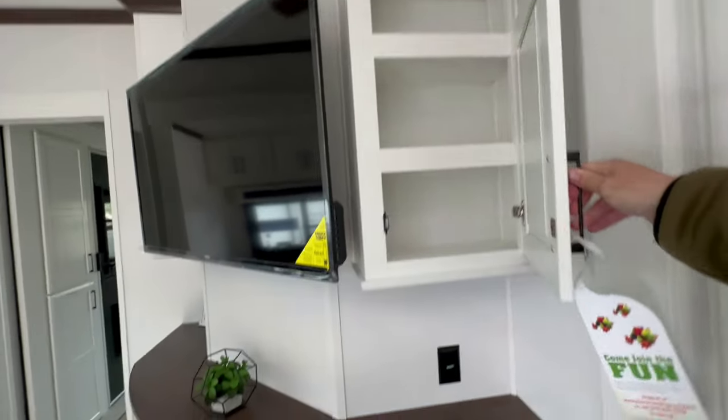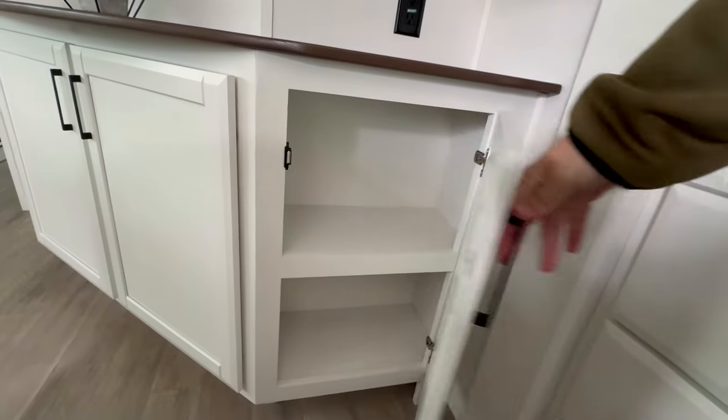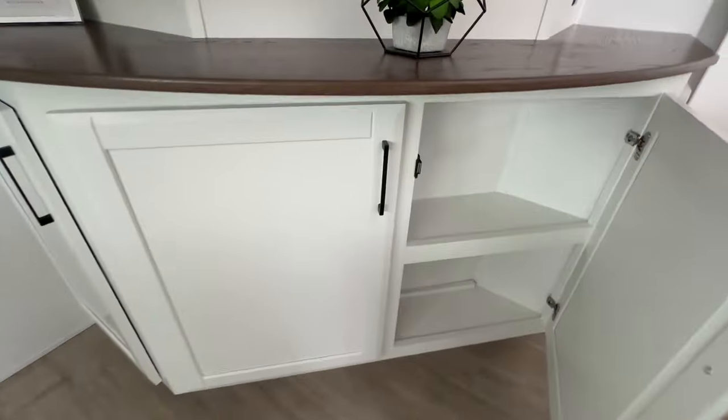Very creative storage. I almost feel like there isn't too much waste of space when it comes to this floor plan.